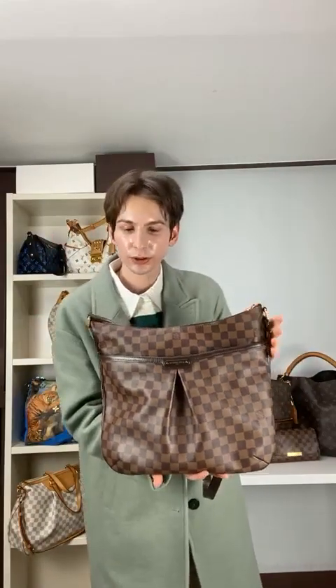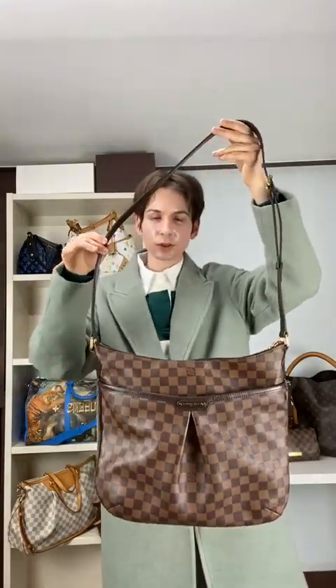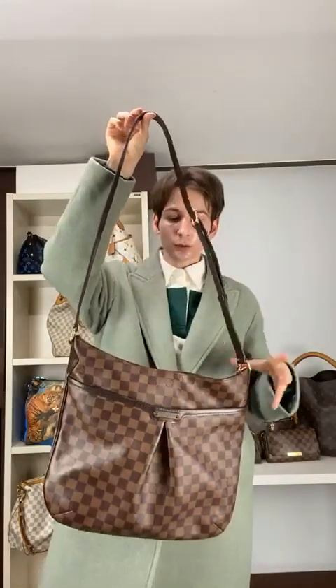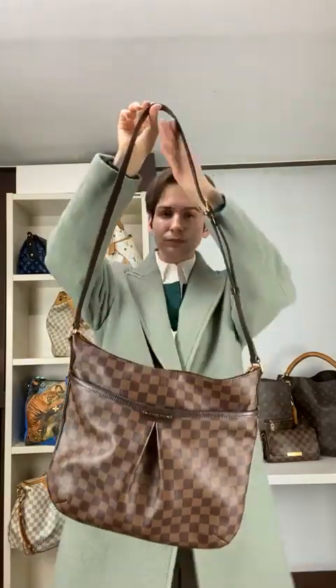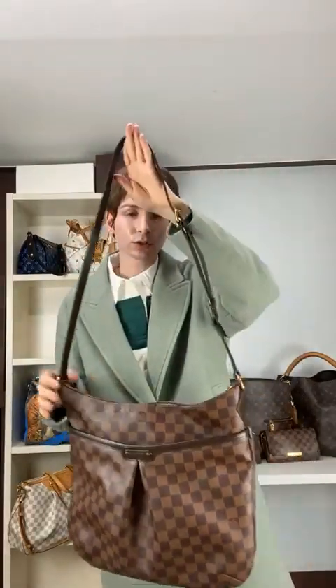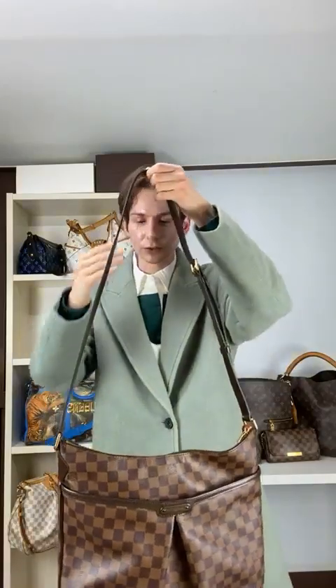Next we have the Bloomsbury GM — another one of my favorites because it's at a great price right now: $1,095. It's a GM without being too large in the width department. It's incredible because it can fit so much, and the Damier Ebene checkered pattern is one of my favorite styles. You absolutely need to have this one. The Bloomsbury GM for $1,095 — we love it.